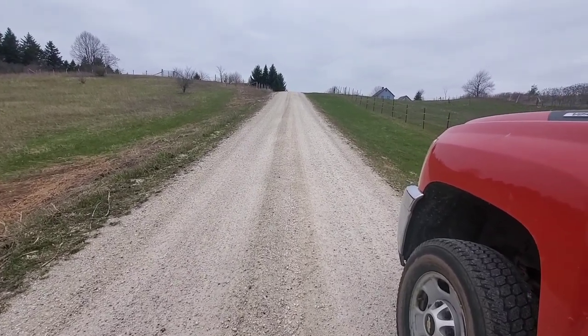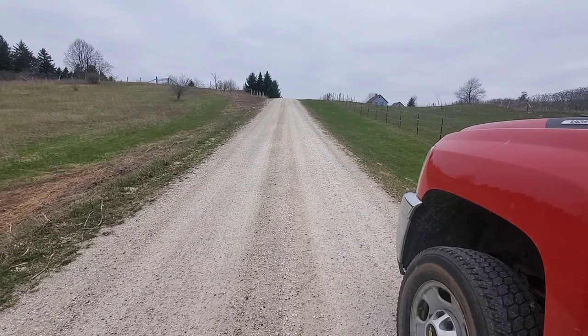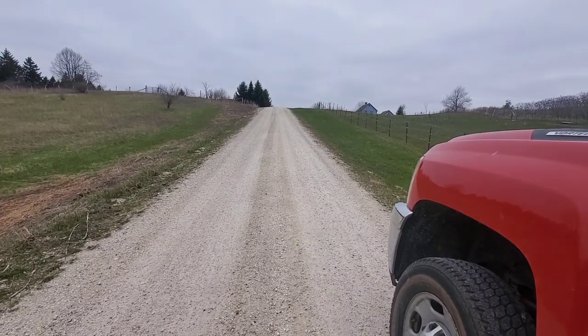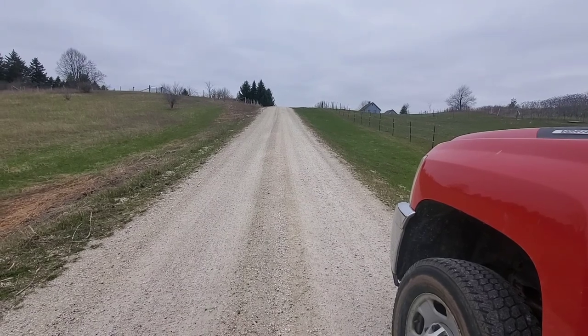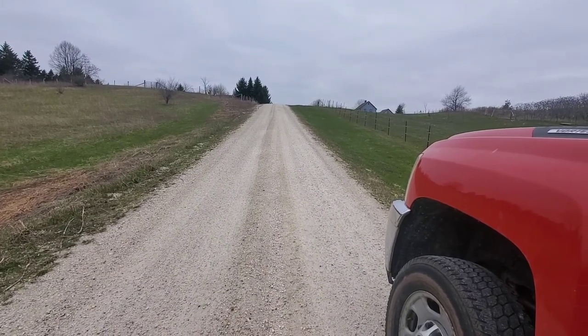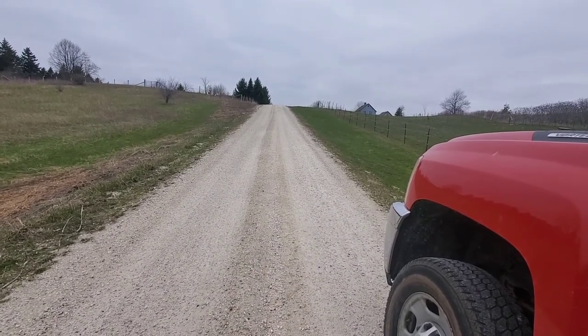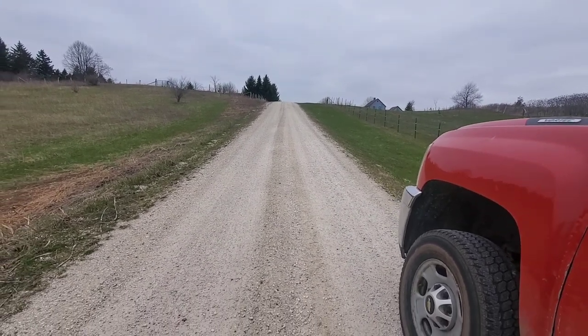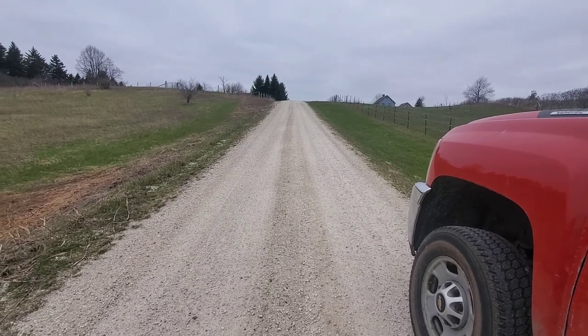If I need to regrade the road quickly, I have to run back and grab my loader with the rear blade. Hopefully I don't have to put a lot of that on the road, because then I've also got to clean up the thatch. Let me jump in the truck here and I'll get the video rolling to give you a sense of how long the road is.